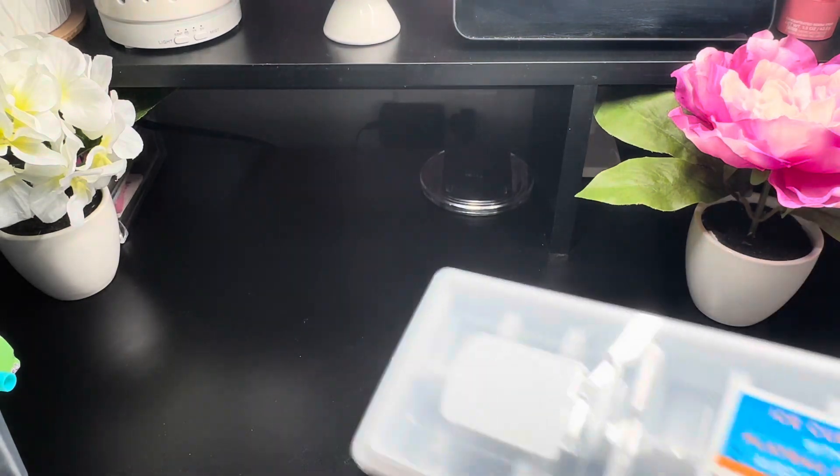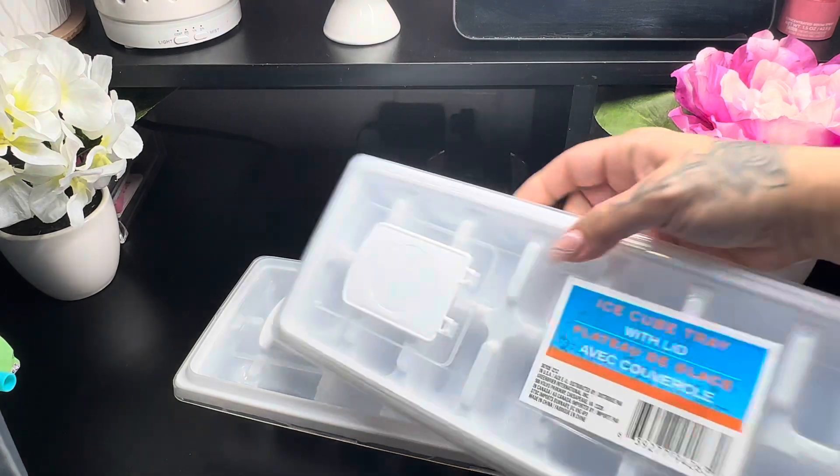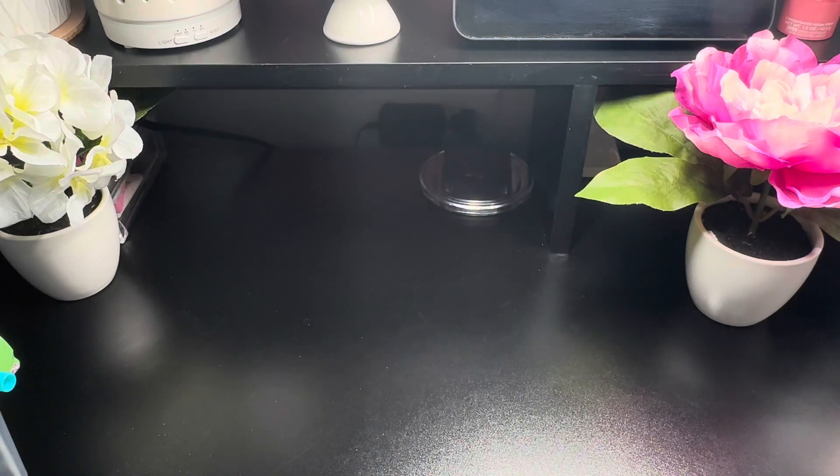I grabbed two of these ice cup trays with lids. I'm excited to see these — I always gotta have ice constantly at my house.